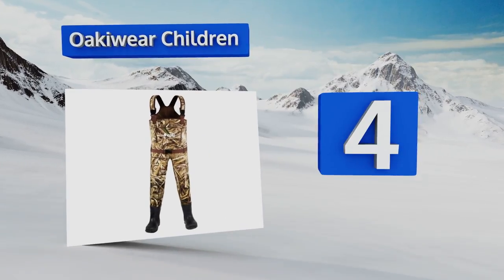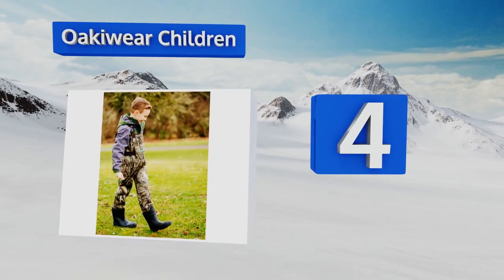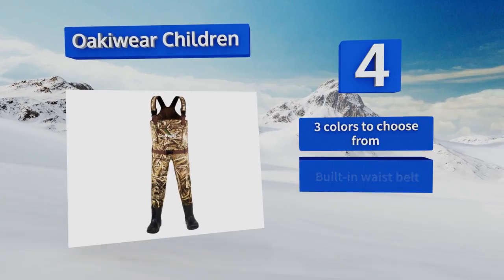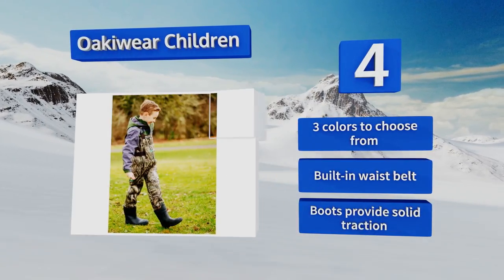At number four, what's better than taking your kid out for a relaxing afternoon of fishing? With the Oaky Wear children's waders, you can teach your youngster how to wade as well. The arm straps are fully adjustable and they're easy to clean after a day in the mud. These are available in three colors with a built-in waist belt and boots that provide solid traction.